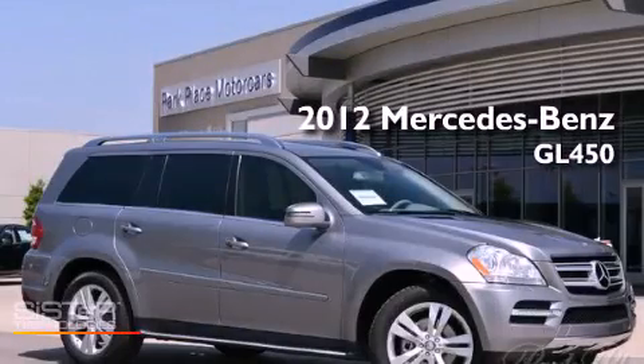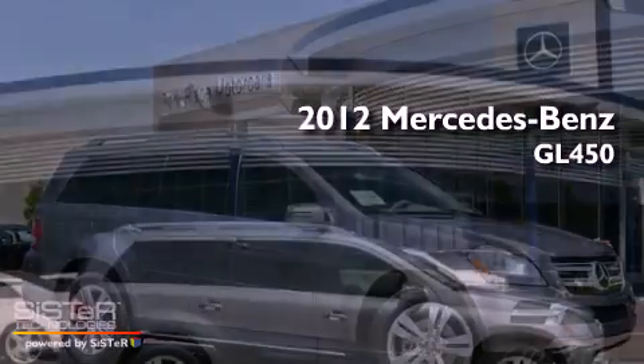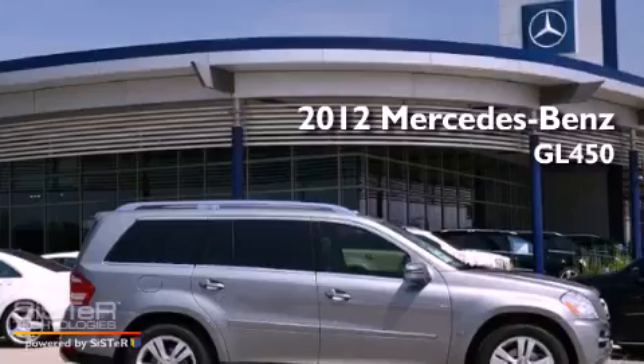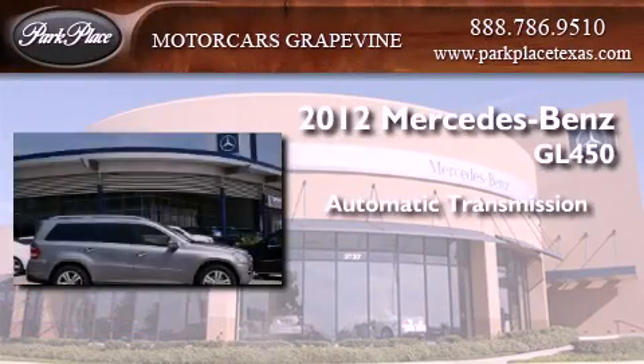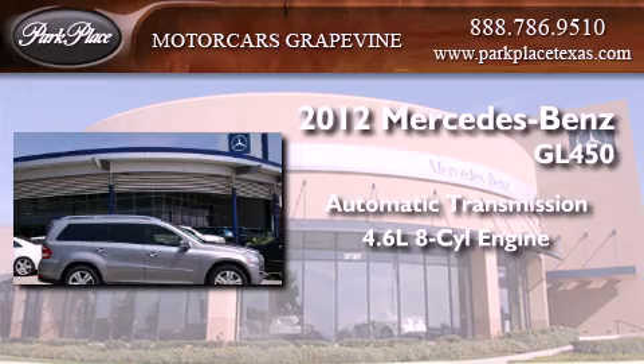This is a brand new 2012 Mercedes-Benz GL450. This crossover has an automatic transmission and a 4.6-liter V8.